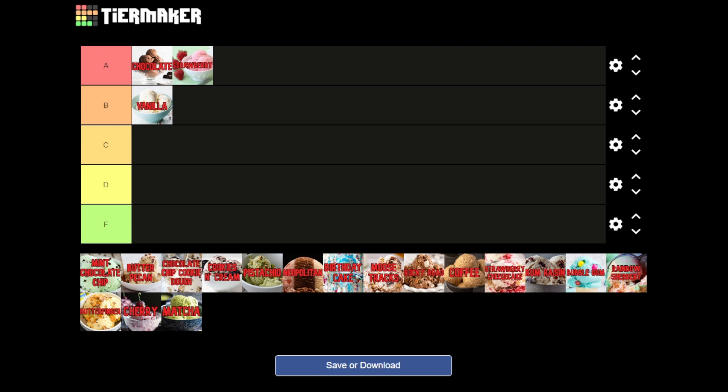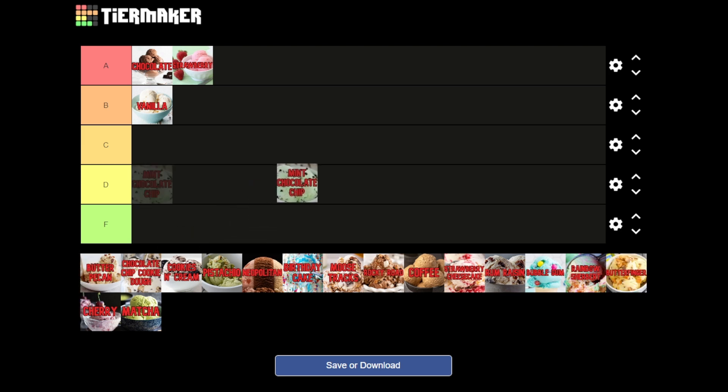Next we have mint chocolate chip. This has kind of a mixed flavor — you've got your chocolate and mint. Chocolate is good, like thin mints cookies or York's peppermint patty. But even with a chocolate drizzle, I feel like C is where it belongs for me. Some people swear by it and I know it's a favorite for a lot of people, but for me it's okay. It's good when you want something a little different, but it would never be my first choice. I'll eat it if it's there — C for mint chocolate chip.